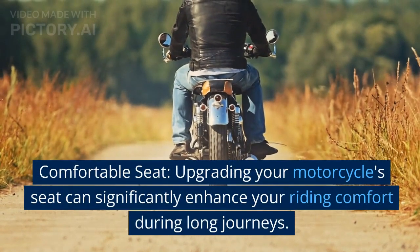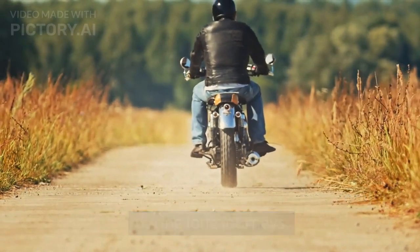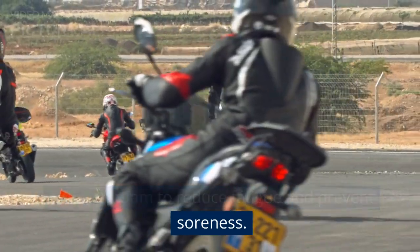Comfortable seat. Upgrading your motorcycle's seat can significantly enhance your riding comfort during long journeys. Look for seats with extra padding, gel inserts, or memory foam to reduce fatigue and prevent soreness.